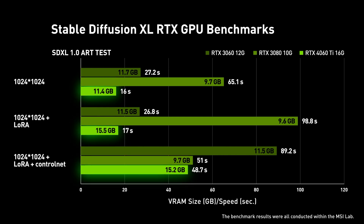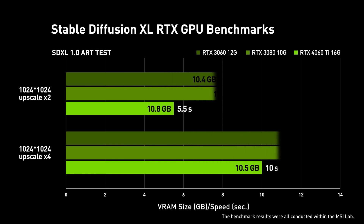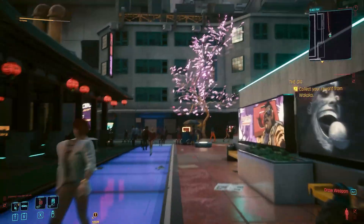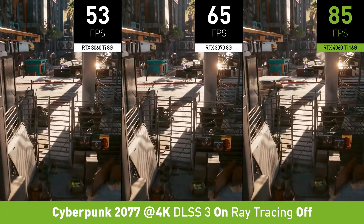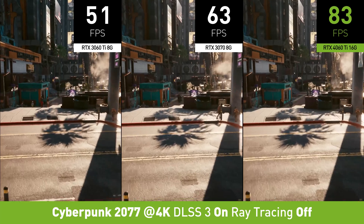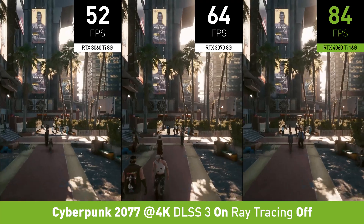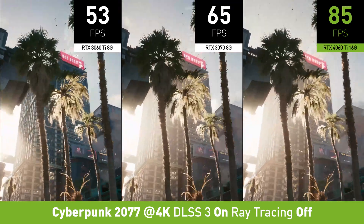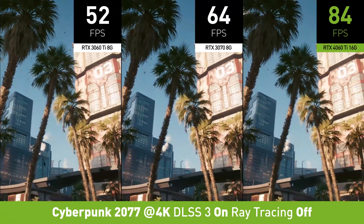The RTX 4060 Ti Gaming X Slim 16GB is also great for 1440p and 1080p gaming, and using Nvidia's DLSS 3, capable of some decent refresh rates at 4K. The gameplay looks fluid at 4K with nice visuals. Against some different last gen cards, we tested Cyberpunk 2077 at the high preset with DLSS quality enabled. The 4060 Ti 16GB is hitting 84 FPS average with DLSS 3's frame generation turned on, while the 3060 Ti 8GB without frame generation is getting 52 FPS, and the 3070 8GB without frame gen is posting 64 FPS.